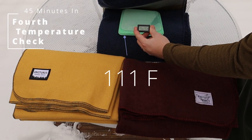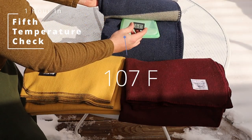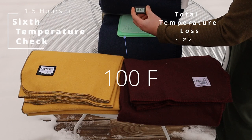As we round into an hour and a half, we can see that it's starting to look like Wooly Mammoth Blanket Company is doing the best. Actris is sitting at a 47 degree loss, Wooly Mammoth Blanket Company with a 17 degree loss, and Ektos with a 27 degree loss.